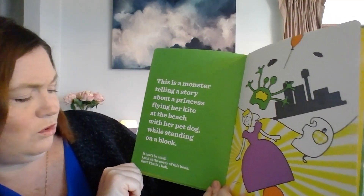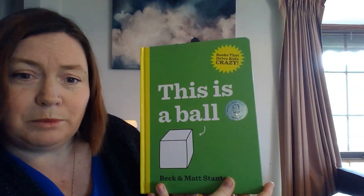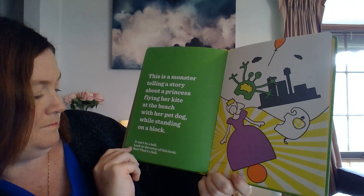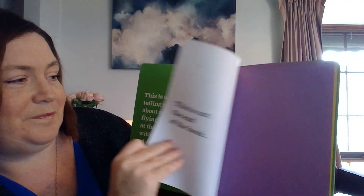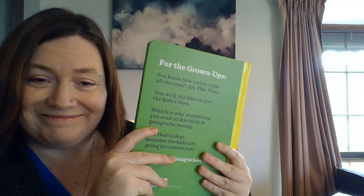It can't be a ball. Look at the cover of this book. This is a ball. And this is not the end of the book. I hope you enjoyed that, everybody. Bye!